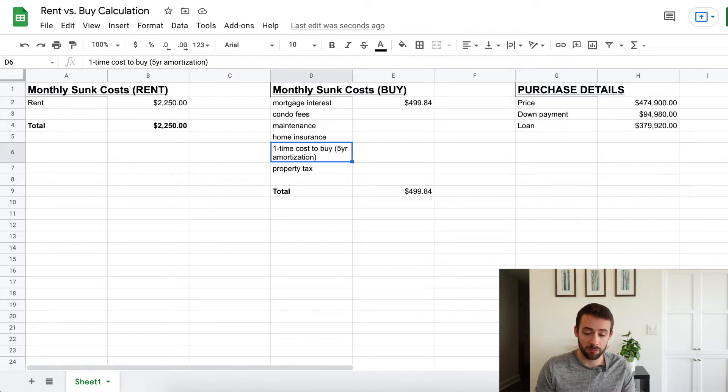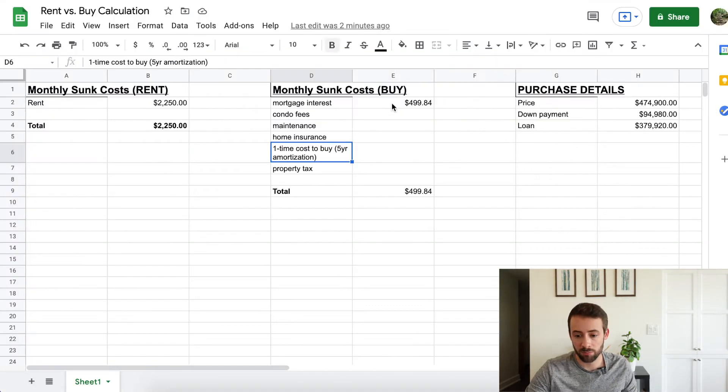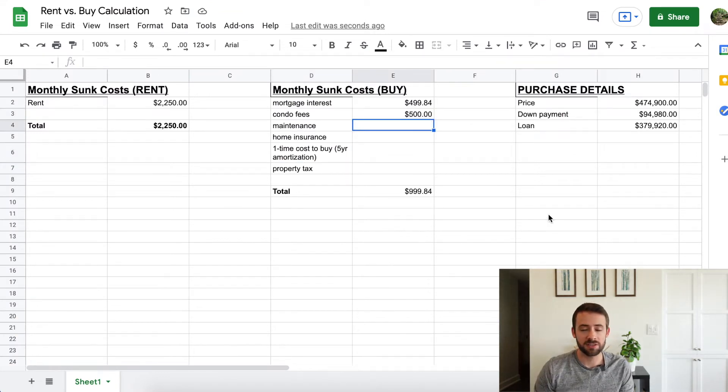The next monthly sunk cost for buying is condo fees. Since it's a condo building with shared services like a pool, gym, and snow plowing, you pay a monthly fee — in this case $500 per month. For maintenance, a common rule of thumb is 0.5% of the total property value annually, divided by 12, which comes out to about $200 per month.